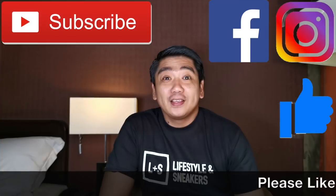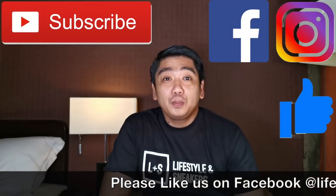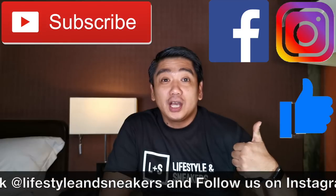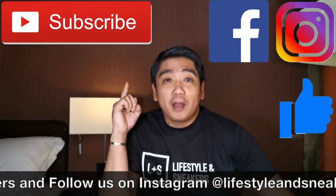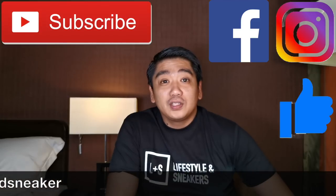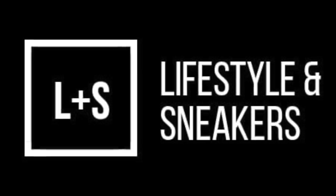If you liked this video, please press the thumbs up button down below. And if you haven't subscribed to our channel, please smash the subscribe button. Don't forget to like us on Facebook and follow us on Instagram. Until next time. Bye.